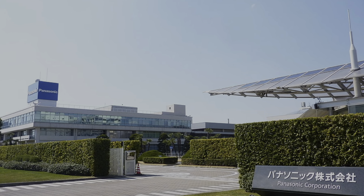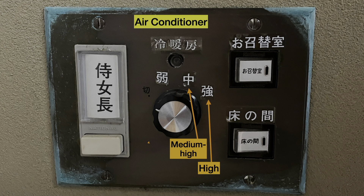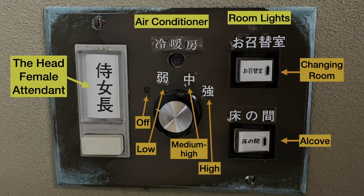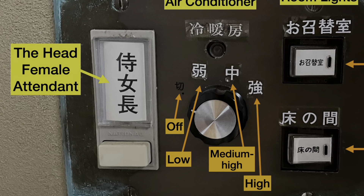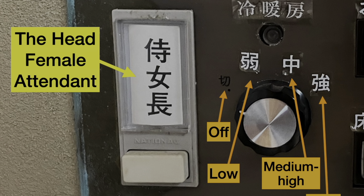This is a control panel adjusting the air conditioner intensity: high, medium-high, low, and off. The main light for the changing room and the one for the alcove. This is the button for the head female attendant — I think this button is to summon her. So the head female attendant came along on the royal trip and probably had her own room in this building to stay.